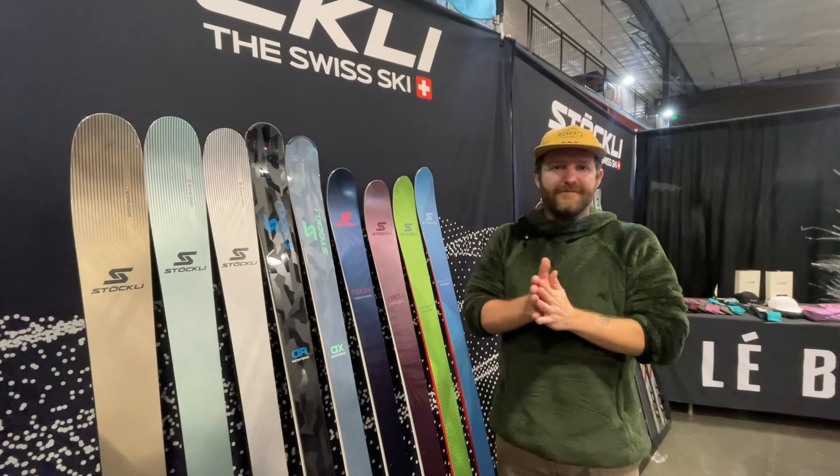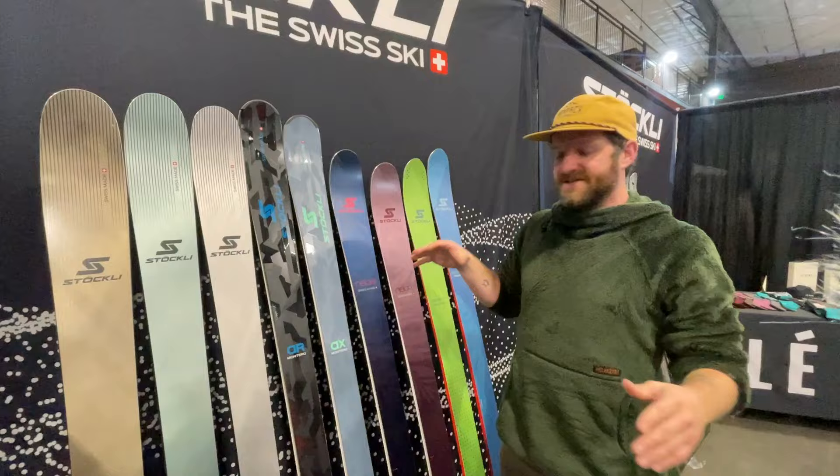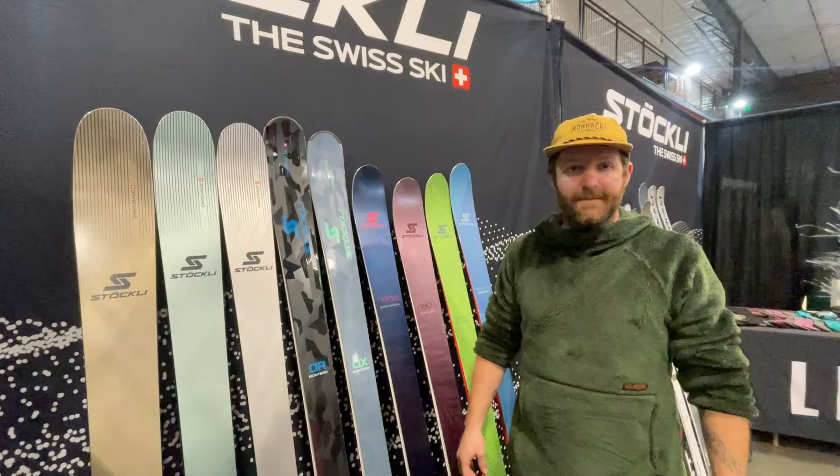Hey everybody, it's Matt from Powder7. We're out here in Denver at the WWRSA Winter Market Show with Stokely, checking out Stokely's 2024-2025 collection. We're going to get these Stokelys out on snow — this is one of our favorite brands — and give you a lot of on-snow feedback. But here we are with our first look at the new skis.